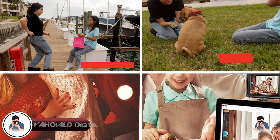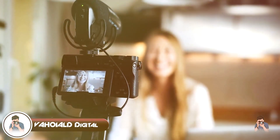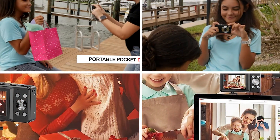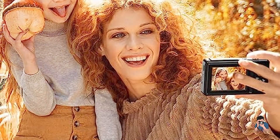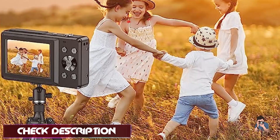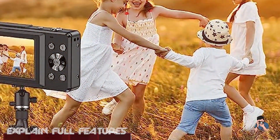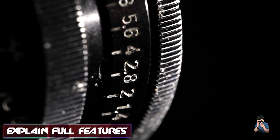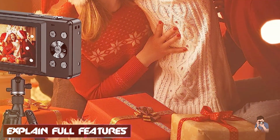At number one position we have the Vahuel Digital Camera. The Vahuel Digital Camera is a great option for anyone looking for a reliable and easy-to-use camera. With its 24-megapixel sensor, this camera produces high-quality images with vivid colors and sharp details. The camera comes equipped with a 3-inch LCD screen, making it easy to frame your shots and review your photos. One of the standout features is its built-in Wi-Fi, which allows you to easily transfer photos to your smartphone or tablet.